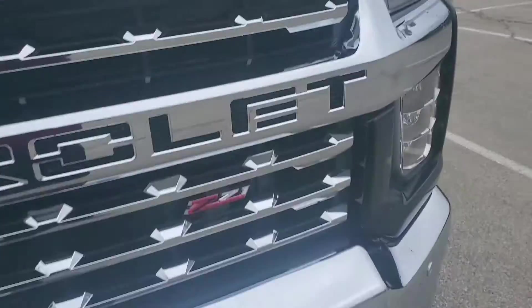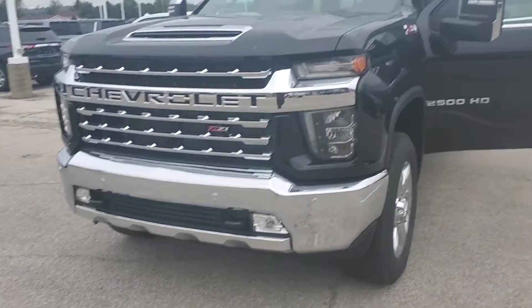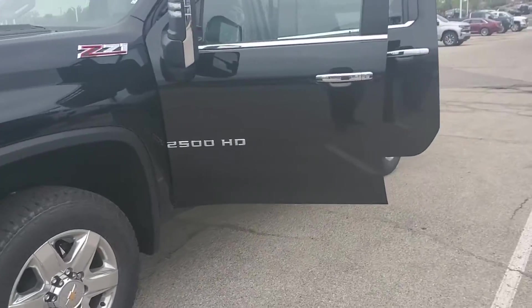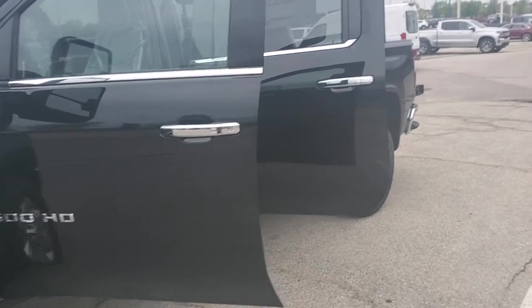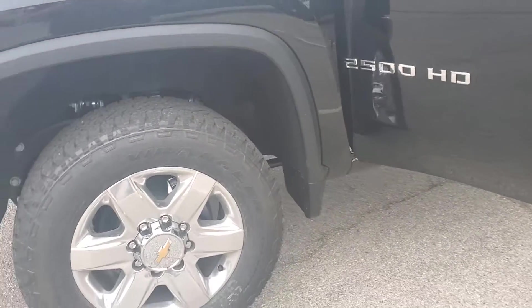Let's take a quick peek at it. It's that '21 heavy duty gasser, LTZ trim, 6.6 liter gas. LTZ gives you all that nice chrome on the front there for the bumper and the grille. Gives you a little bit of chrome going around — door handles, window trim, little bit on the mirror caps there. Does have the Z71 off-road package.